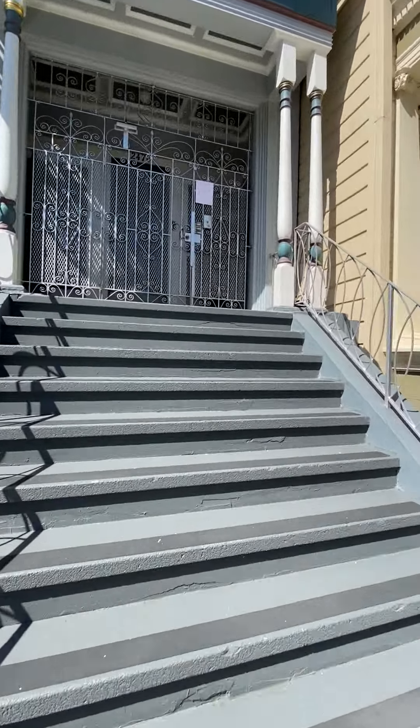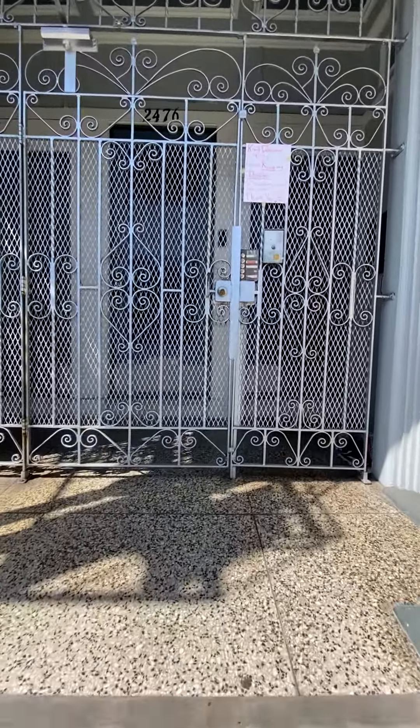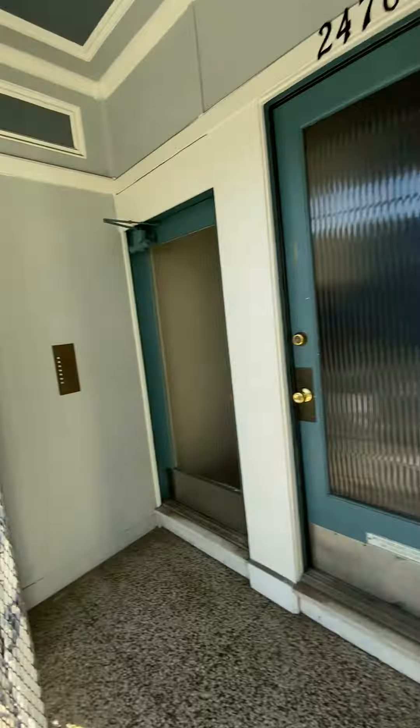Hello, this is Ryan Shane. We are at 2476 Bush Street. We are here to tour apartment number four, which is a studio located on the south side of the building.